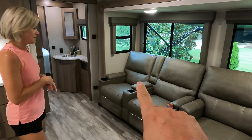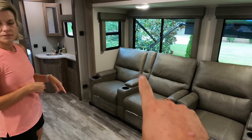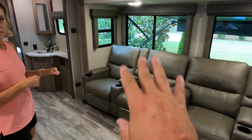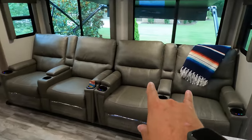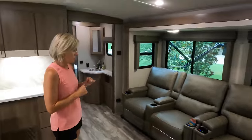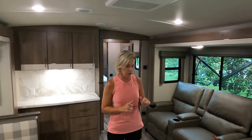You can get a tri-fold sofa here if you wish. If you need more sleeping, you can get a tri-fold sofa on these two recliners. You don't have room here because of the island, but you can get there. We haven't needed that sleeping area because it's a bunkhouse, but good to know.